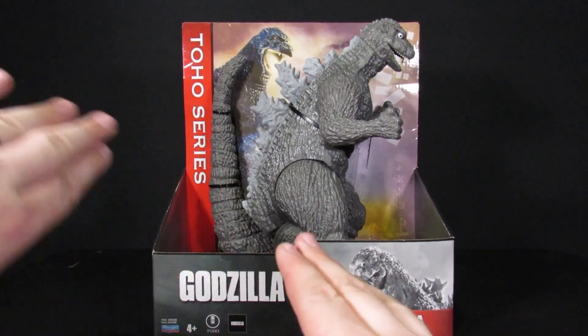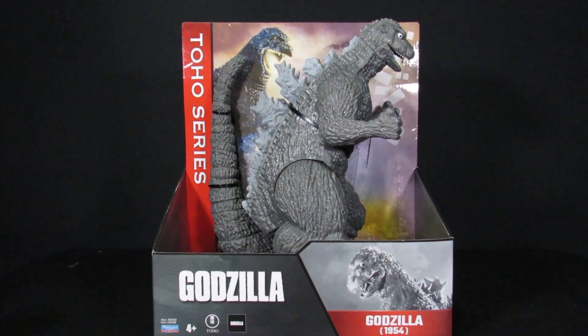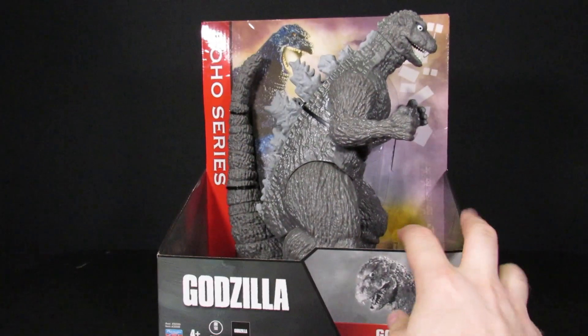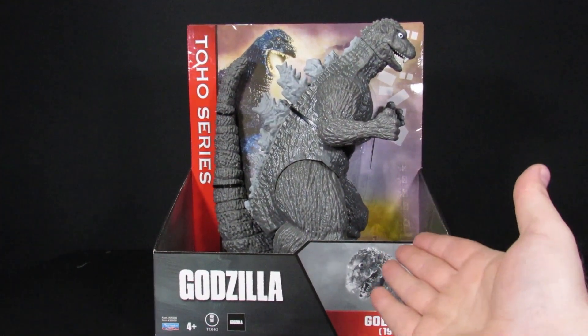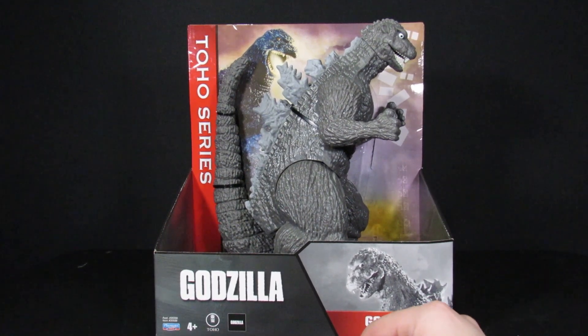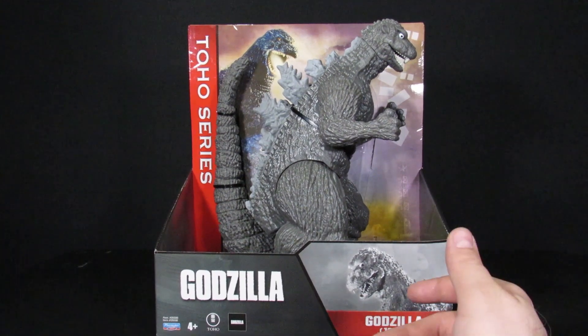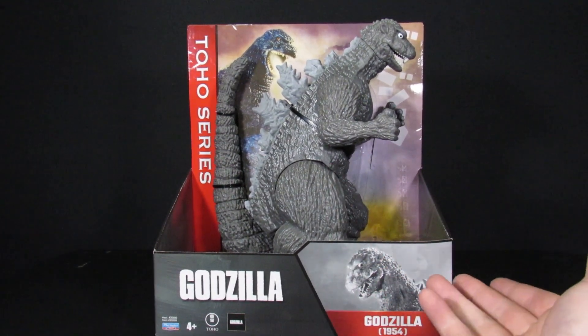A friend interrupts the intro. After some banter, they get back on topic — the last Playmates Toho series figure they reviewed was Final Wars, though technically there were some others.